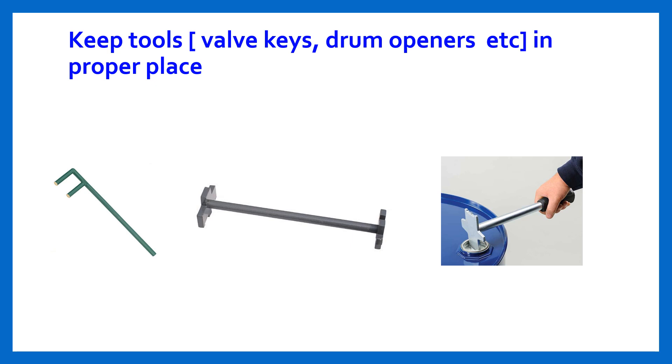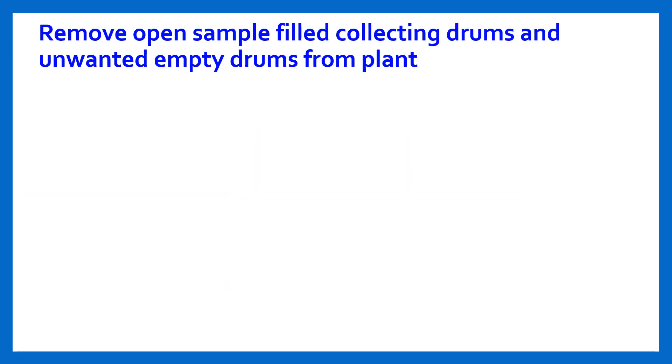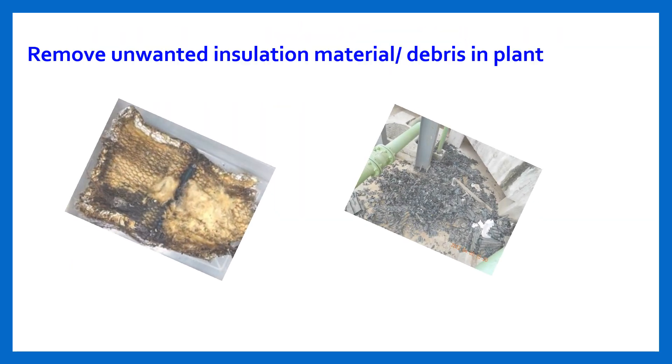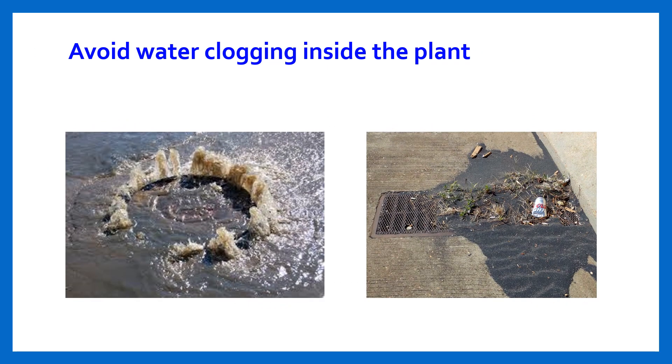Keep tools in proper places. Repair and remove corroded gratings and grills inside the unit. Remove open sample collecting drums and unwanted empty drums from the plant. Remove unwanted insulation material or debris from the plant. Avoid water clogging inside the plant.